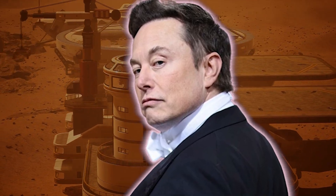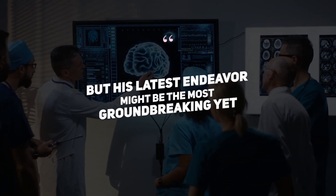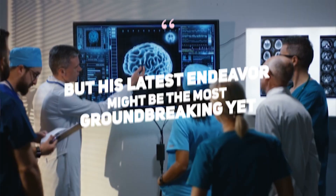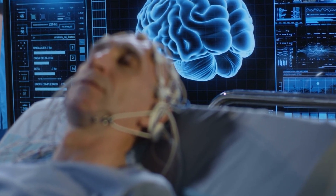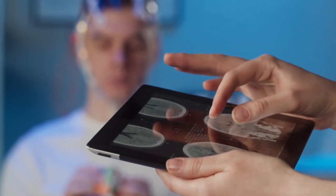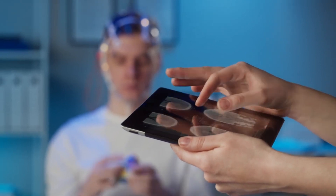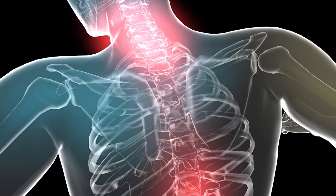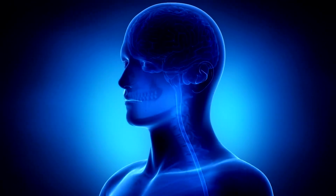Elon Musk has made headlines for his ambitious goals of colonizing Mars and revolutionizing transportation with electric vehicles. But his latest endeavor might be the most groundbreaking yet. Somewhere in an operating room, a patient has just been implanted with Musk's Neuralink brain-computer interface device. For the first time in history, signals from a human brain have been transmitted wirelessly using just the mind. The surgery marks a pivotal moment that blurs the line between man and machine even further.